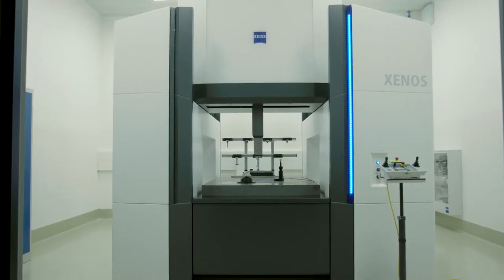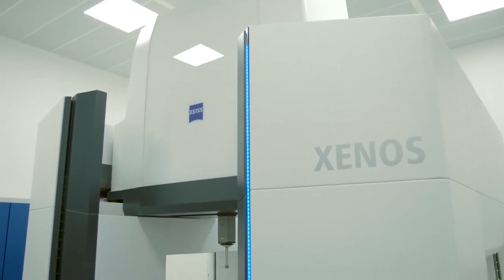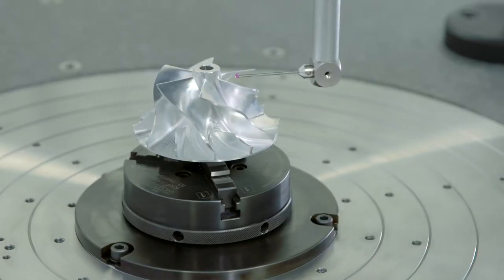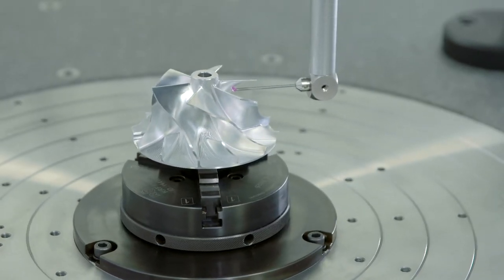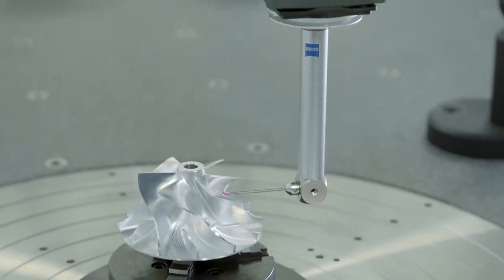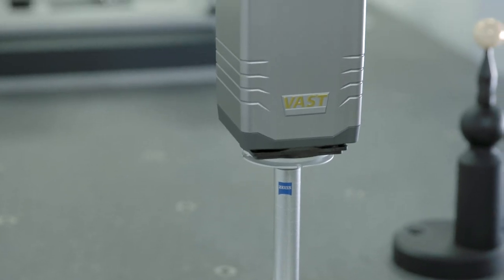The company benefits from this single system in multiple ways. The use of silicon carbide ceramic makes the entire design extremely stable. Linear drives ensure a high rate of speed with maximum positioning accuracy. On top of this, the vast gold reference probe provides improved repeat accuracy.